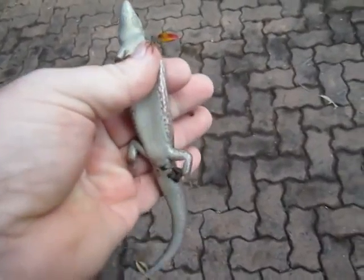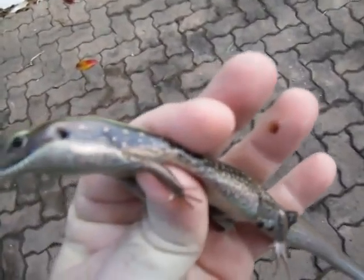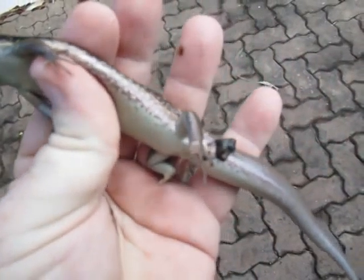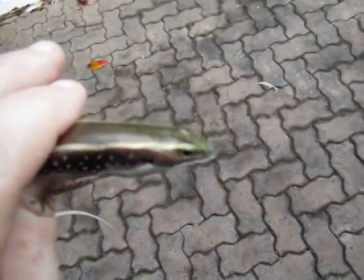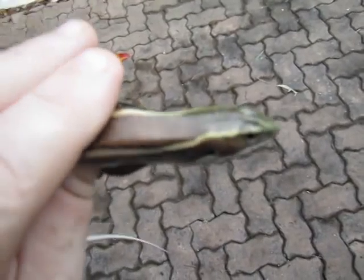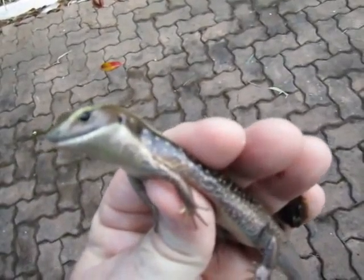Oh, he's peed himself. Well, I think what I'll do is give him a bit of a rinse off, and then I'll let him go. But before I do that I'll take some pictures of him. Now that's what a skink looks like.